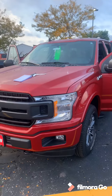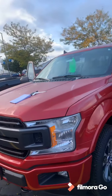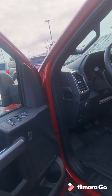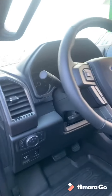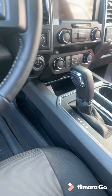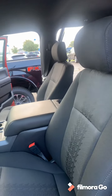This one is a XLT model. It is the ruby red metallic color. It is a crew cab. It has the five and a half foot box. It has the 300A package, which comes with the power seats. It has the adjustable pedals. It does have the heated cloth seats in the center console. It has got that nice black cloth seating that is in there.